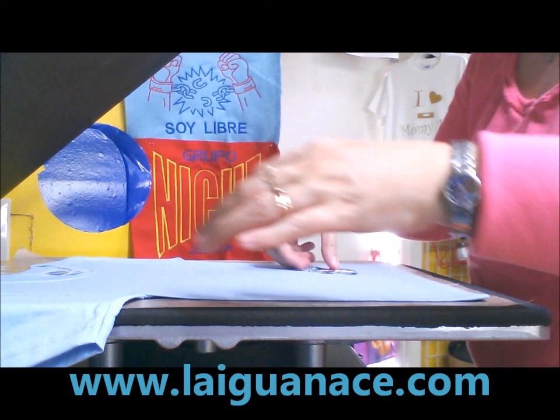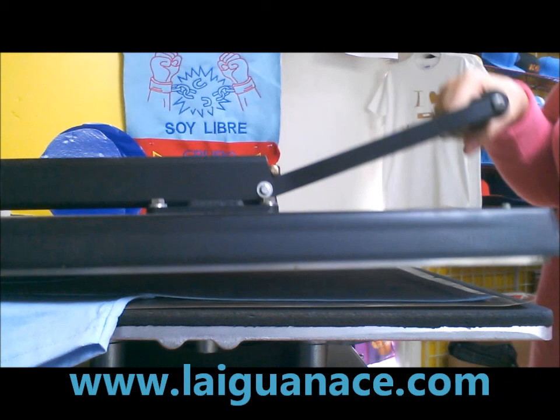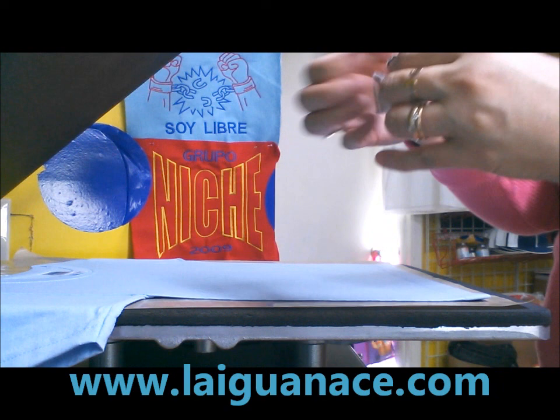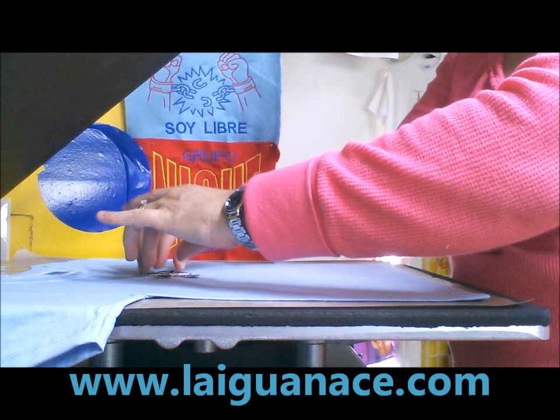We have the t-shirt ready. We're going to press it just a little bit so it'll take out all the moisture. Just a few seconds. Here we have the patch and I already have the glue on the back. Now we're ready to place it here in the center. We're going to be doing the embroidery around the patch.